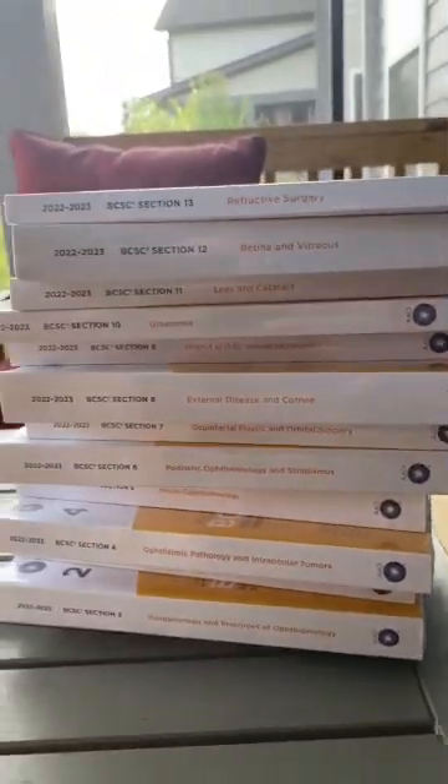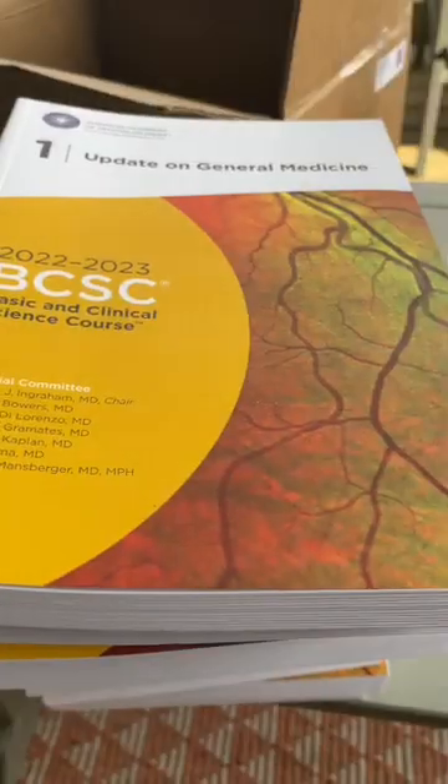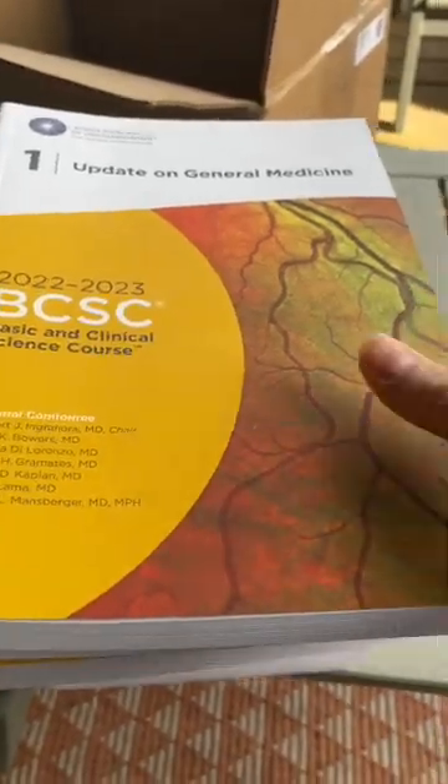Looking over here, we've got a pretty large stack of books. All right, let's crack them open. I've gotten all of these books out of the wrapper — let's dive in and see what we find.